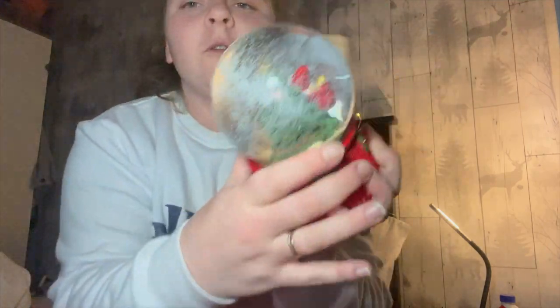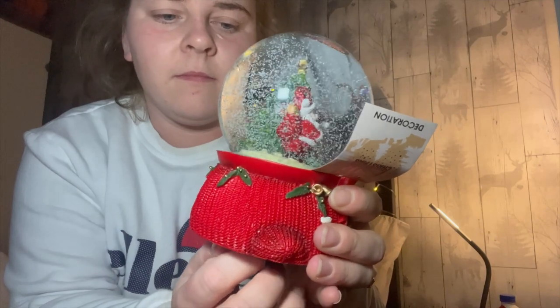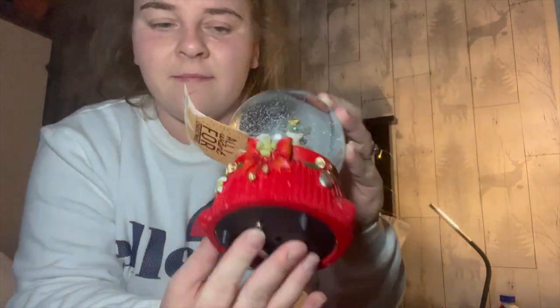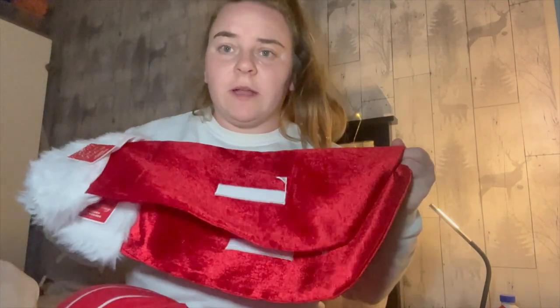And then this one also plays music. Last but not least, we got some little personalised stockings. I did check the Christmas box from last year and we do actually have stockings from last year, but Lou's only got one with the L on and I don't have one, so I ended up getting myself another one.